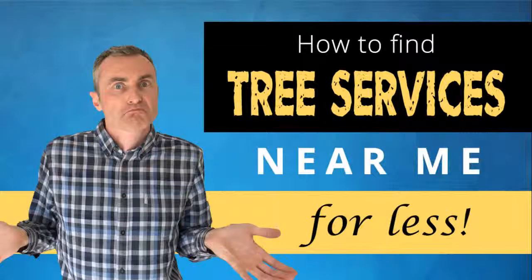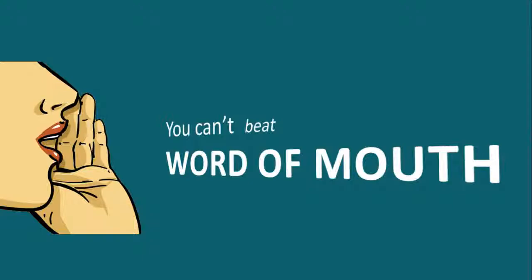How to find tree services near me for less. First and foremost, you cannot beat word of mouth. That means a friend or family member has used a tree service and you get a recommendation from them — they can tell you that they're well priced, friendly, or whatever it is. That is by far the best way to go about it.